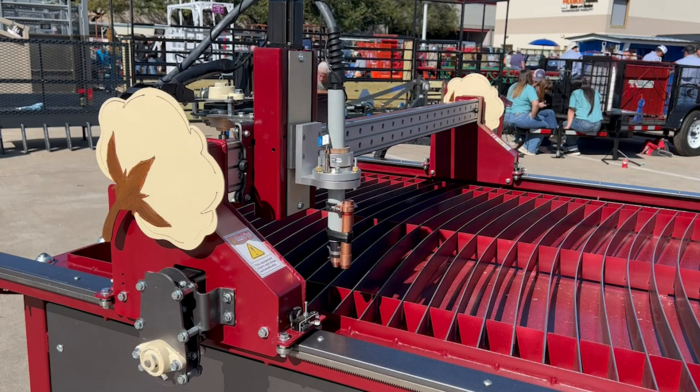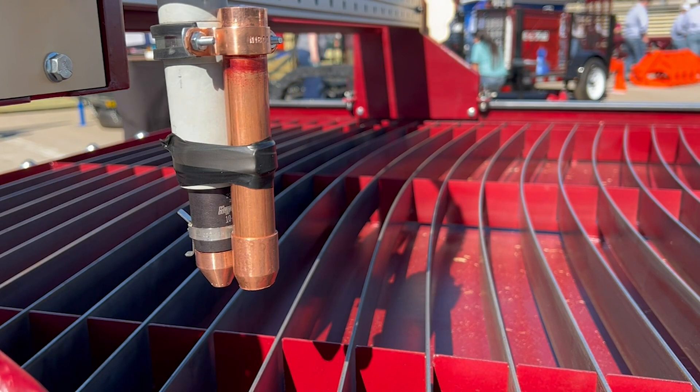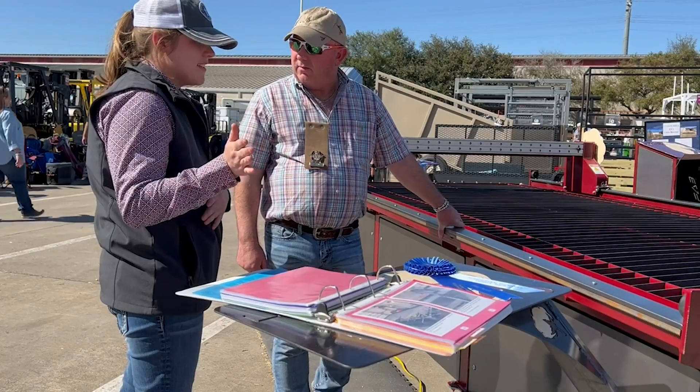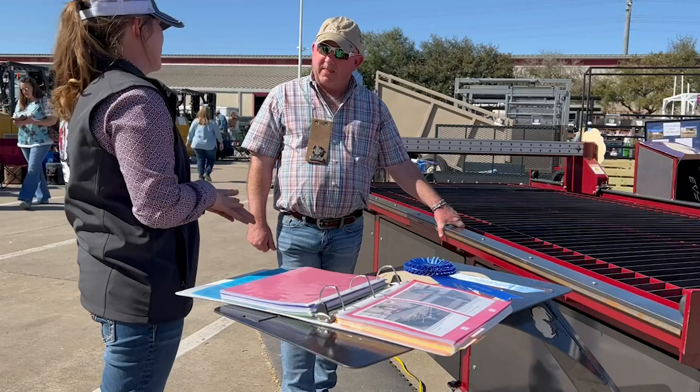She plans to put it to use at her family's cotton farm, where she'll be able to design and cut out metal signs and machine parts. Some of the equipment is older and they discontinue the parts just because it is a little outdated.